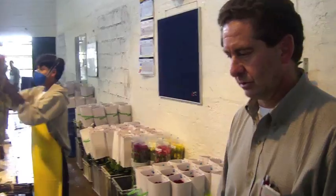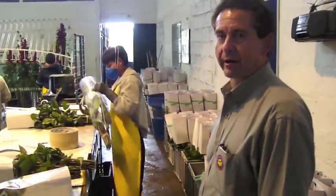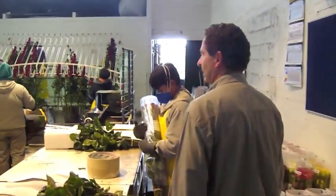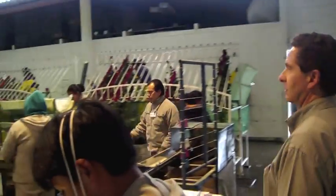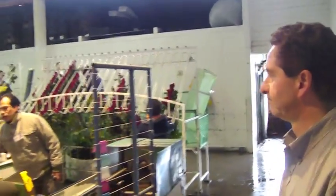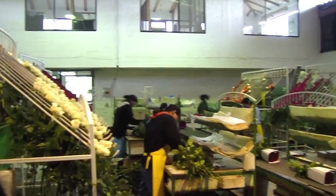We have 35 varieties of roses, different colors, different types of reds, in order to satisfy all the markets. This is our fourth harvest, our selection of roses.